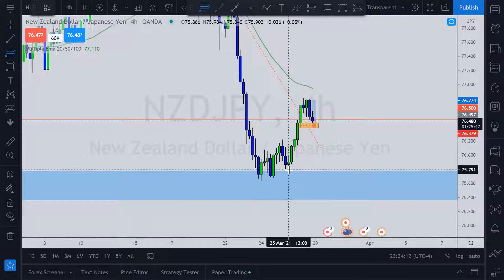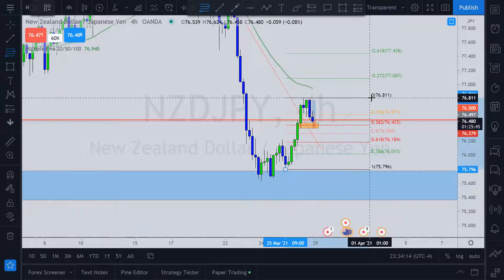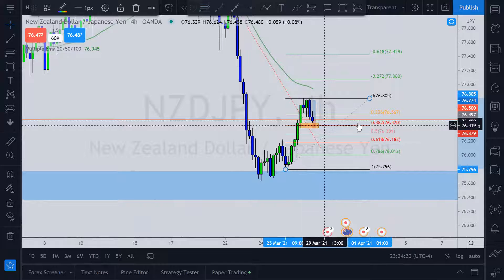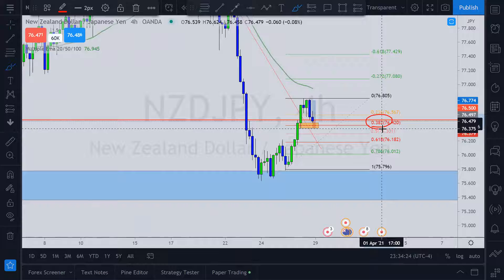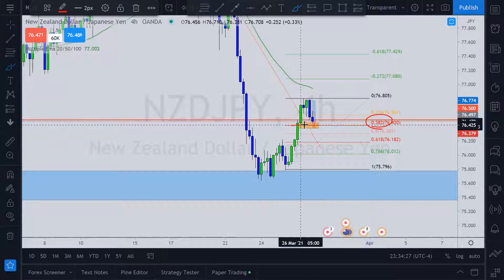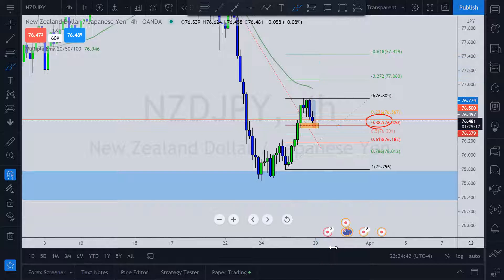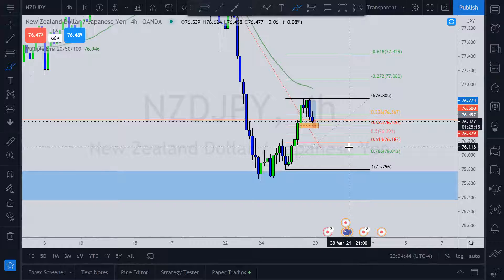If you put your Fibonacci on this, you'll see that right at this zone is the 78.6% Fibonacci retracement level, right around 76.45 — well within the zone. We could see a spike from here if price finds support, and then a move to the upside. Let's take a closer look.